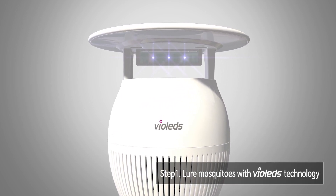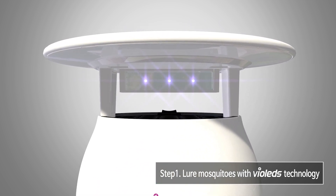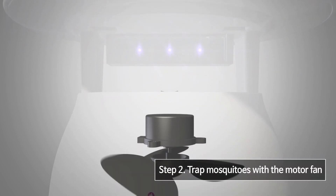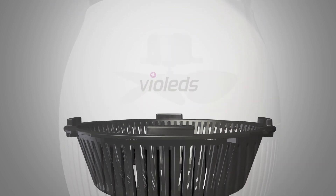Step 1: Using ultraviolet LED light with patented Violets technology applied, MossClean effectively lures mosquitoes which like light. Step 2: MossClean uses a special design fan to trap mosquitoes. Once caught, they can never escape.